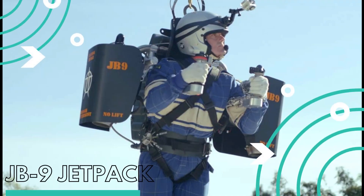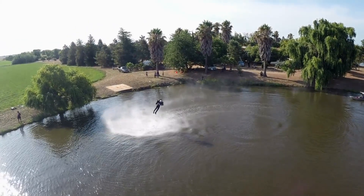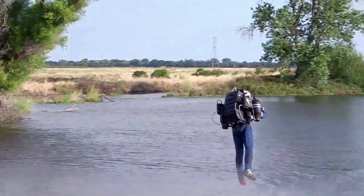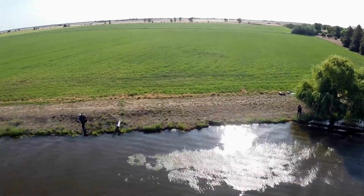JB-9 Jetpack. Last year, Jetpack Aviation's JB-9 Jetpack was dramatically revealed, making the dream of personal flight a reality.